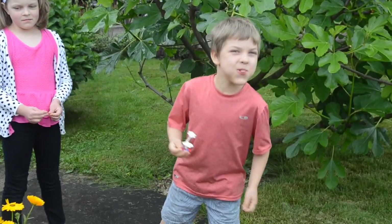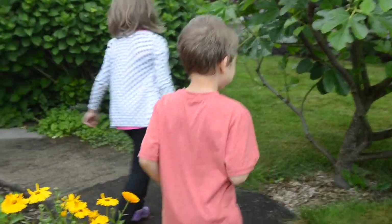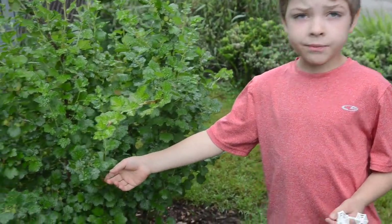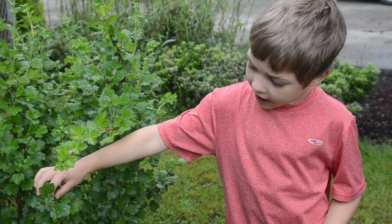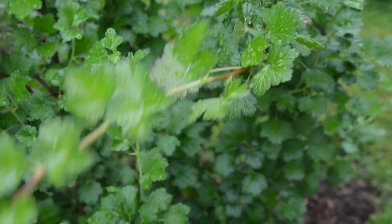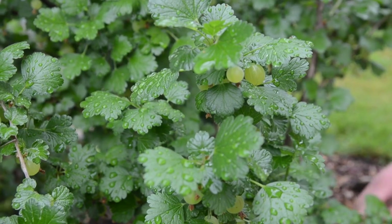We need our tour guides to speak up a little bit — the microphone's got to pick up your voice. Spider-Man is going to show you our gooseberries. These are gooseberries and they have spikes on them — thorns on the stem — and they taste kind of sour. They're not ready right now.